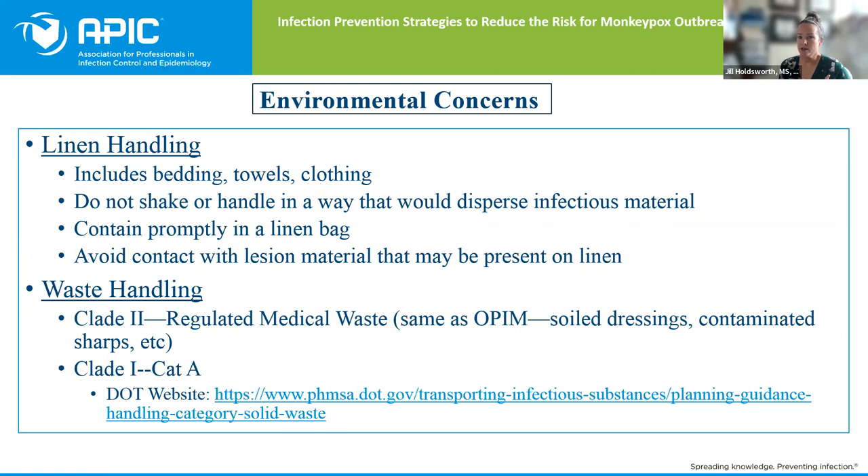Waste handling has changed a little bit as we've been going through this over the last few months. As it says on the CDC website, for regulated medical waste — the same as other potentially infectious materials used for isolation — clade 2 is treated the same as other regulated medical waste. If you have reason to believe you have a monkeypox case that could be clade 1, then you must treat that as Category A. The DOT website link is included for more information. Work in collaboration with your local health department and environmental services personnel.